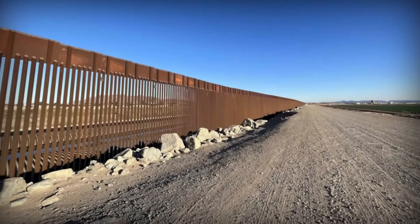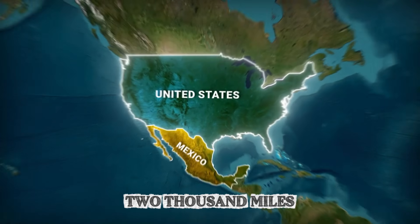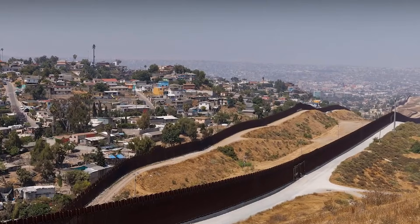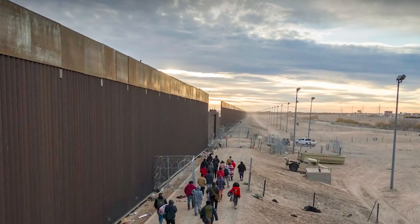One of the largest construction projects in American history stretches nearly 2,000 miles across deserts, mountains, and rivers, and astronauts aboard the International Space Station can actually see it when they look down at North America.